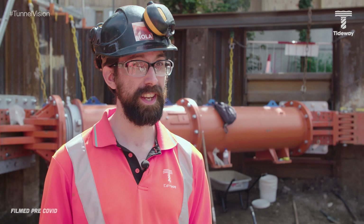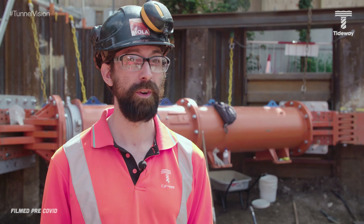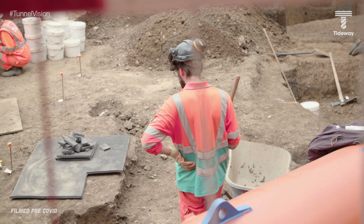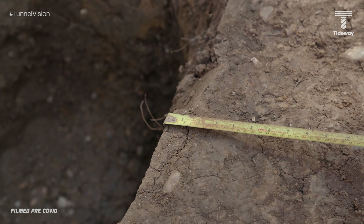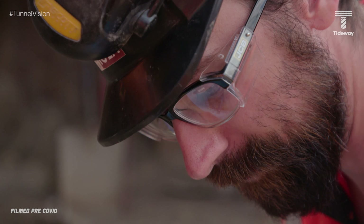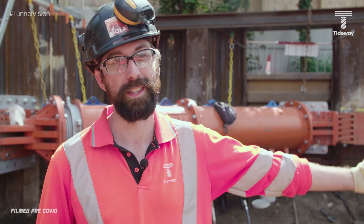Things like the pottery, any flint working or metal working — that then goes back to our office where it's looked at by our specialists after being cleaned up by our finds processing team. In archaeological terms, prehistoric is anything before the Roman period in Britain, so that's anything before 40 AD. We're specifically looking at the Iron Age, which is 800 BC to 40 AD, so immediately before the Roman period. And the prehistoric period goes tens of thousands of years back, all the way into the Ice Ages.